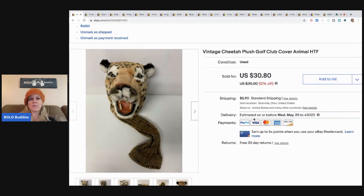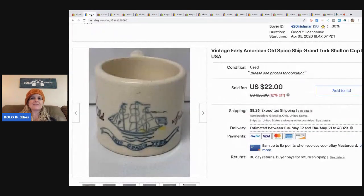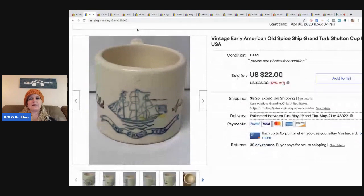If you're not following me on Instagram, you should definitely do that — it's at bolo_buddies_resellers. I do little video clips right before I ship an item, like 'hey check out this BOLO, I paid this much' — just a quick 30-second clip of what sold. The next item is this mug.